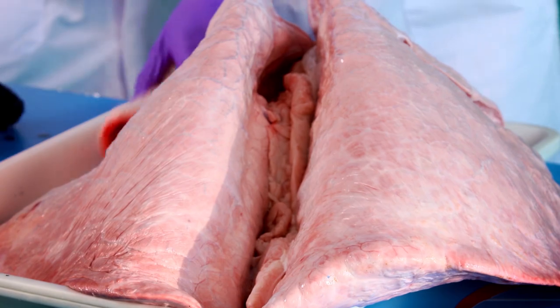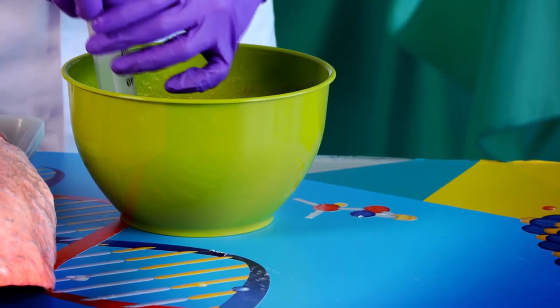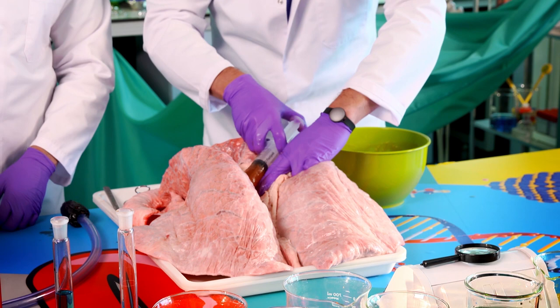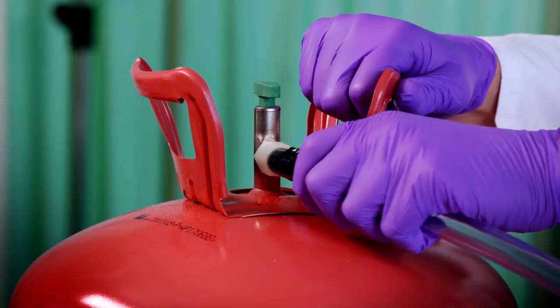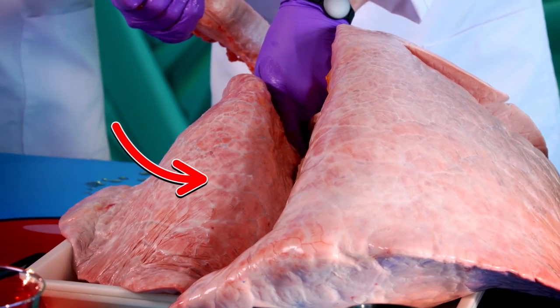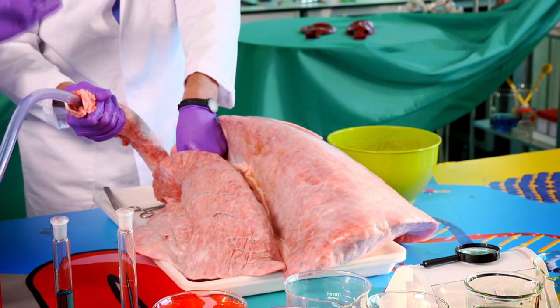Now, to show you the importance of coughing, we need to infect one of these lungs, so I'm going to put some mucus into it. This is like what happens if you have a very serious chest infection. I'm going to insert some fake mucus into the lung. Look what happens when Zond turns on the gas — the mucus-infected lung doesn't inflate properly anymore because it's blocked. This shows you the importance of coughing for getting mucus out of your lungs so those airways don't get clogged up.